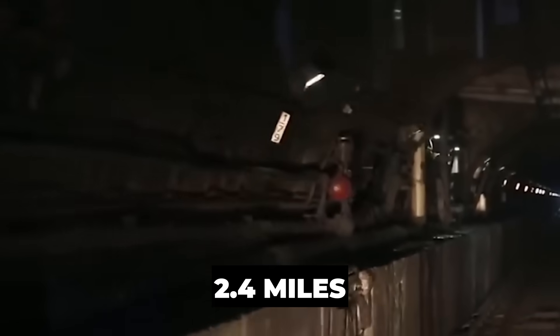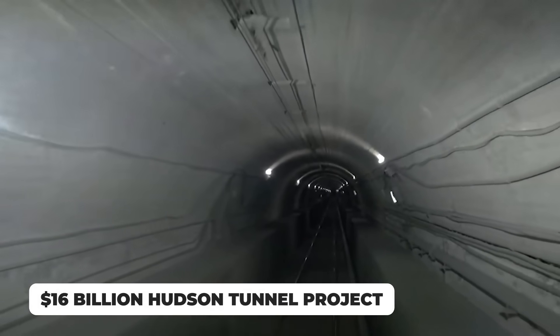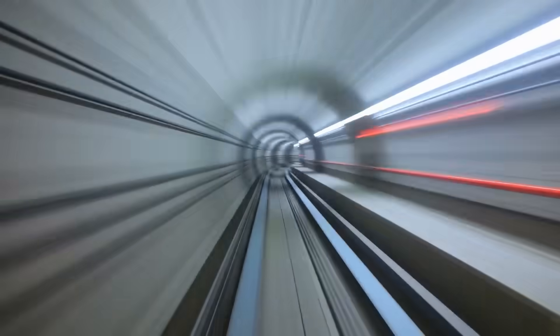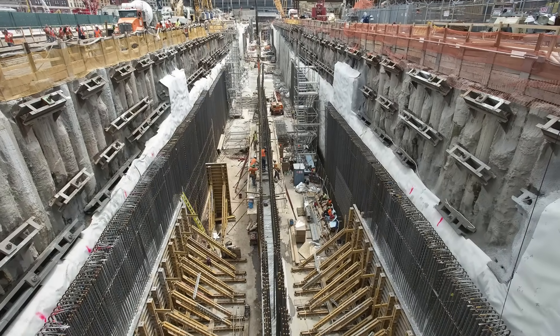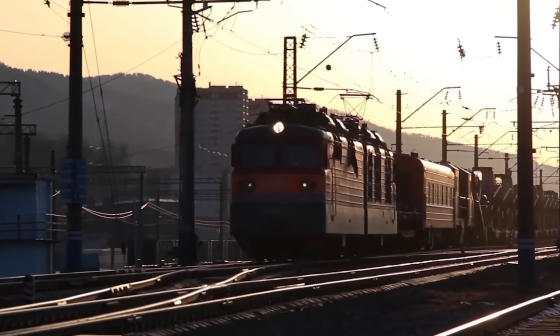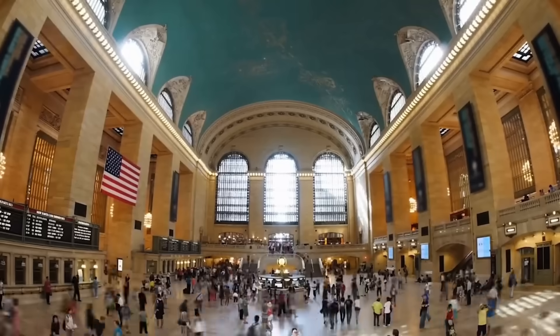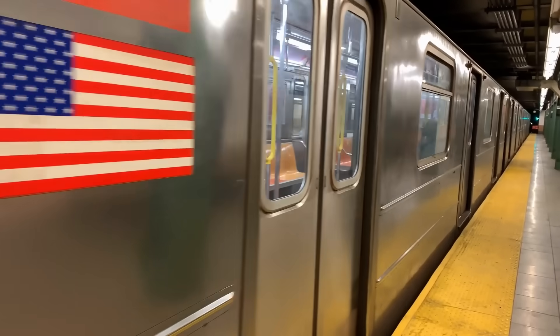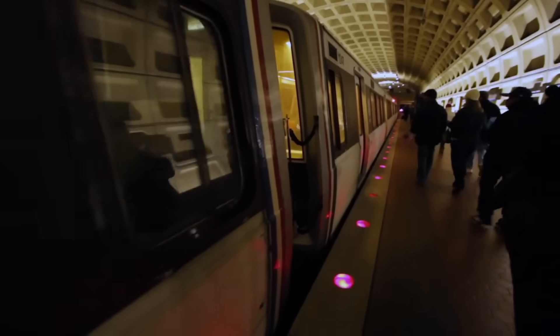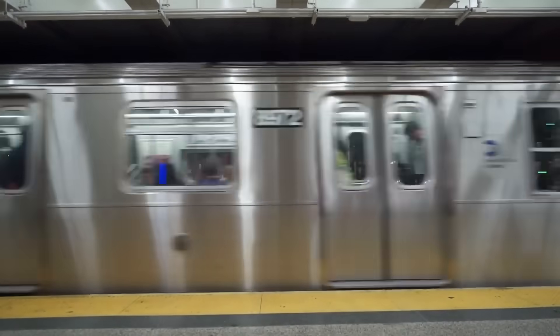Each tube will stretch about 2.4 miles under the water alone, diving as deep as 275 feet under the Palisades before leveling out beneath the river and rising again under Manhattan. The inside diameter will be just over 25 feet — enough to fit tracks, signals, power systems, and emergency walkways. Safety rules today are far stricter than in 1910: fireproof doors, ventilation shafts, and fan plants on both sides of the river will keep air moving. Electrification will be modernized, and every system will be hardened against flooding.